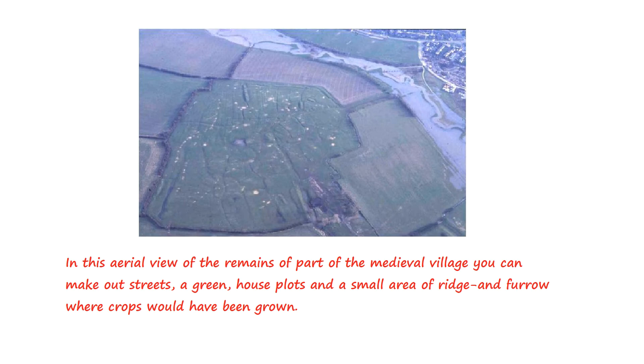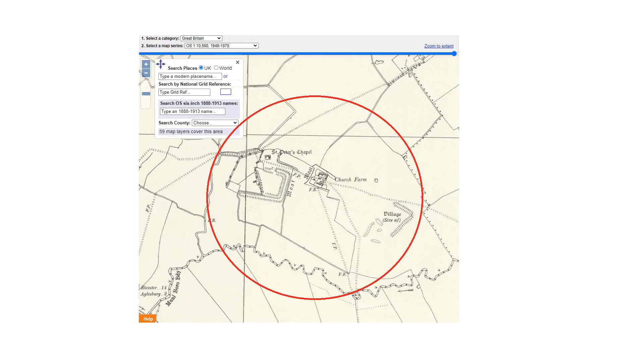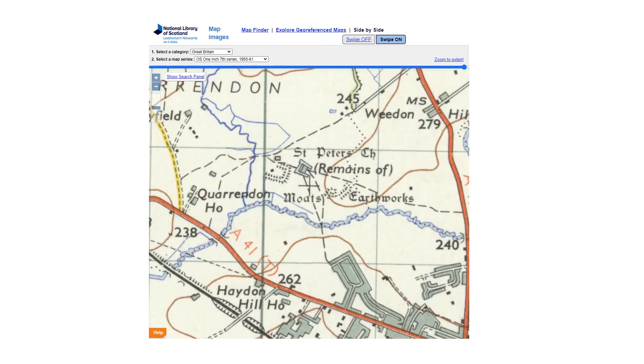The remains of a medieval village, ruined church, moated manor house and elaborate Tudor water gardens are evidence of great activity over hundreds of years. These historic features are now nationally protected as a scheduled monument.